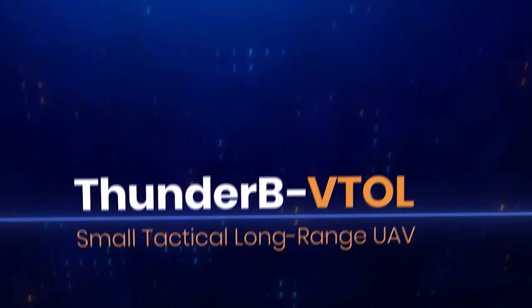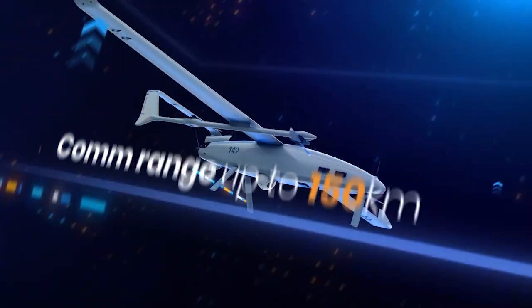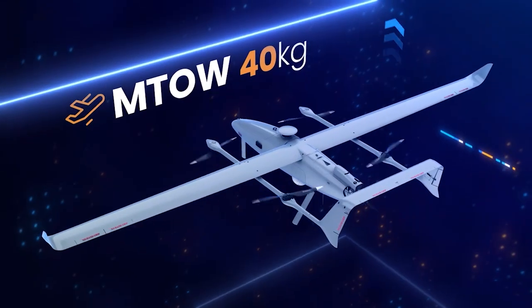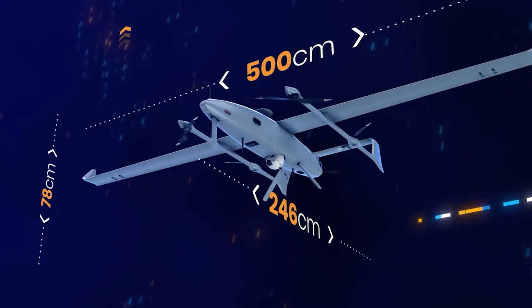With high speed, superior endurance, range, and high payload capacity, as well as autonomous operation, Thunderbee VTOL can reach and loiter high above distant designated areas for extended periods of time, detecting a wide range of threats.